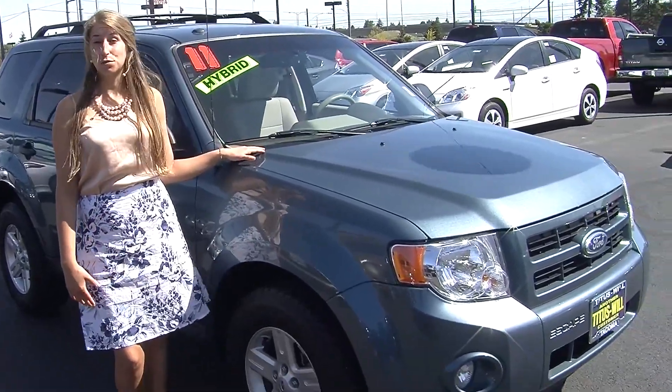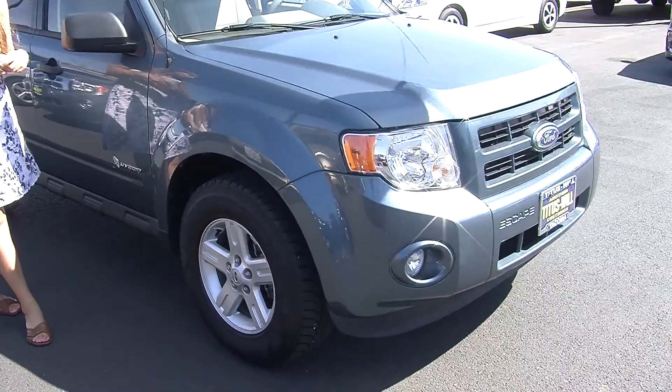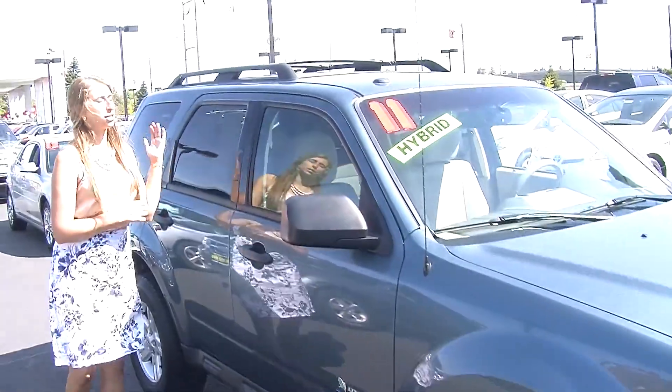Today we're looking at this stunning light blue 2011 Ford Escape Hybrid. On the exterior it does have automatic headlights, fog lights, alloy wheels, heated mirrors, and a roof rack.